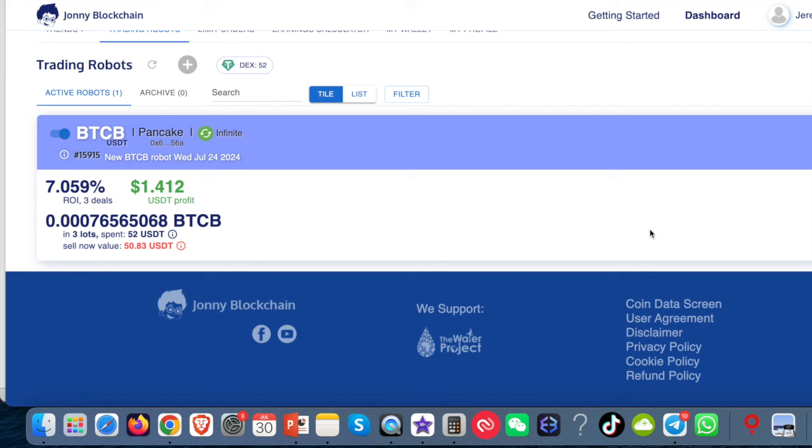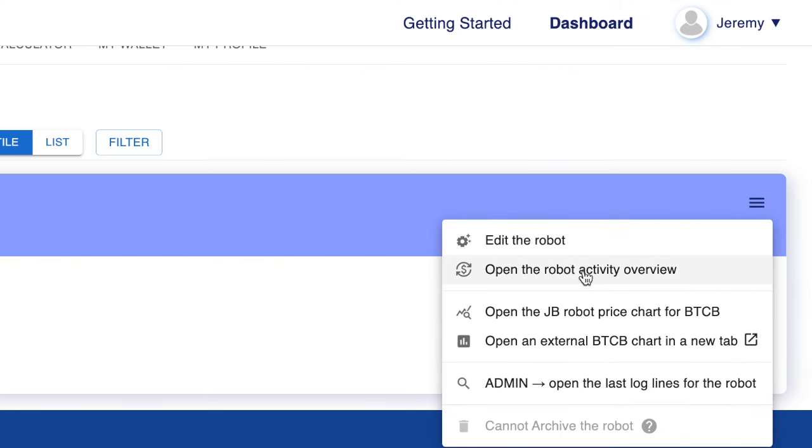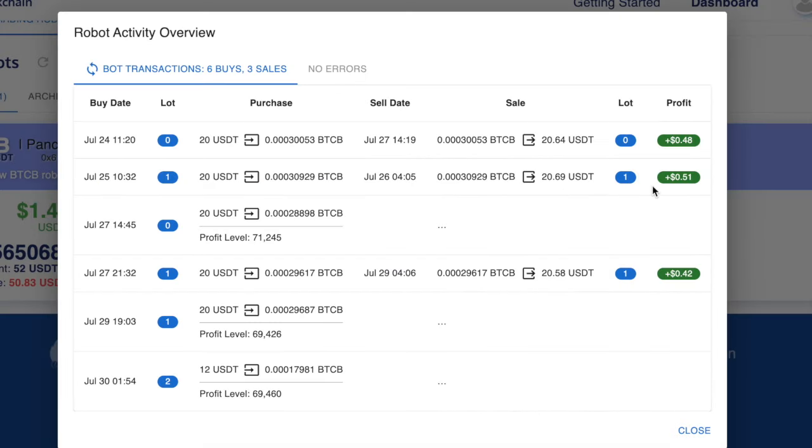I've been doing a little test on a new tool that we've got added to Johnny Blockchain and I wanted to show you the results. I'm only testing with a small amount of money, so if I come over to the pie menu here and look at the bot activity, this bot only on $20 has made $0.46,